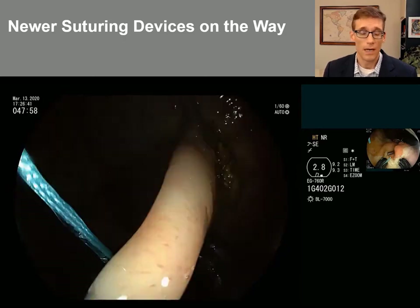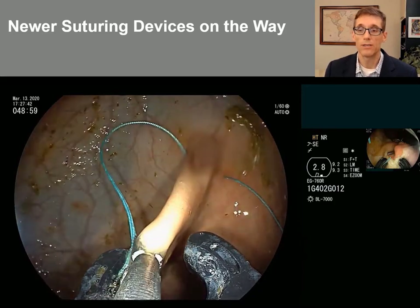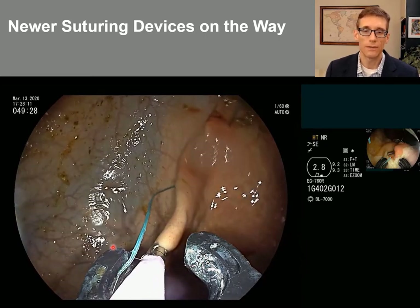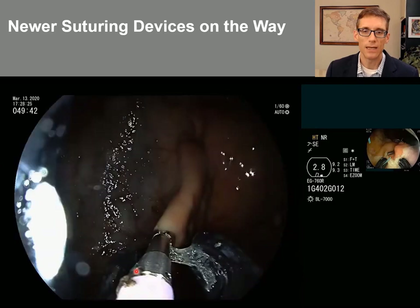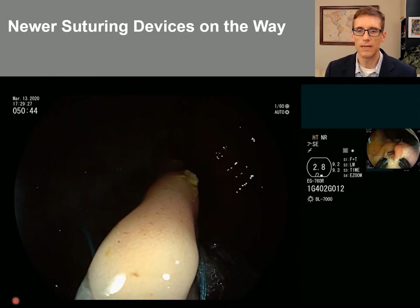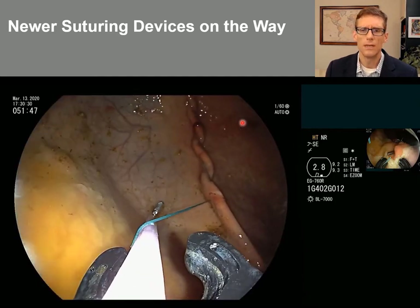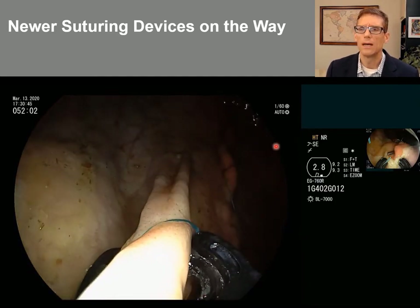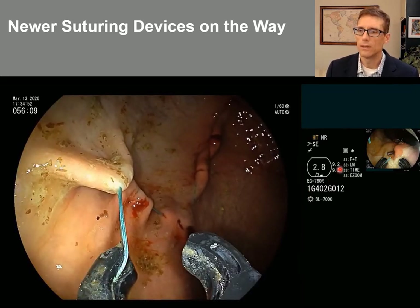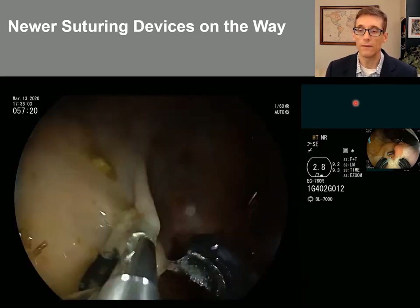There are other suturing devices on the way as well. This is a device from a startup in the Boston area that I'm involved in. It has a circular needle that goes around one direction — you can pull tissue into it and activate a lever handle that sits on the accessory channel to run the needle through the tissue. Various suture types come with this. The work being done is currently in a porcine model, but human use will hopefully be on the way soon. This device is being used on a single-channel upper endoscope but also fits on colonoscopes and a variety of scope types.